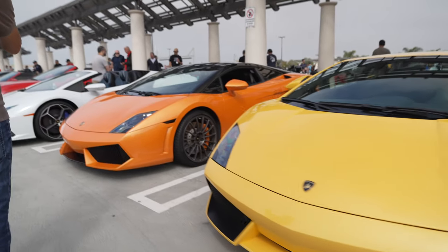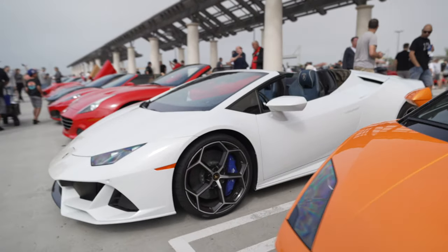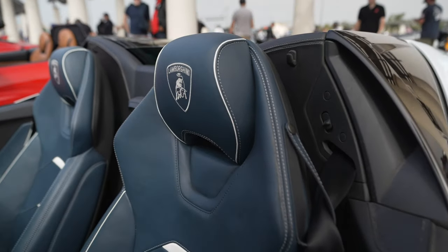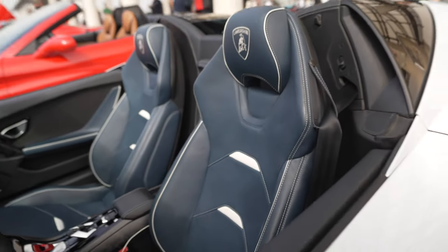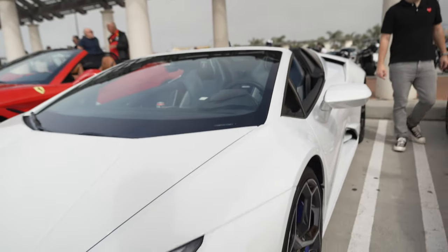Gaiado. And another Gaiado. Huracan Spider with an interior blue I have not seen before — an interesting color combination, quite nice. And these are the more regular luxury seats instead of the hard, thin, light carbon seats that normal Lamborghinis have.